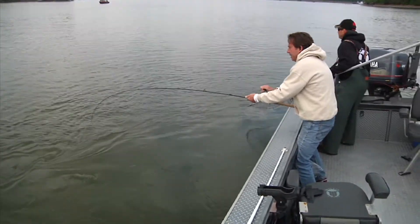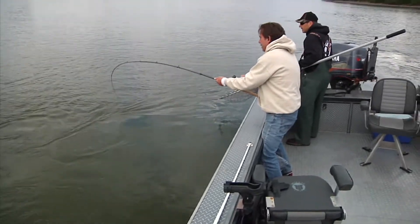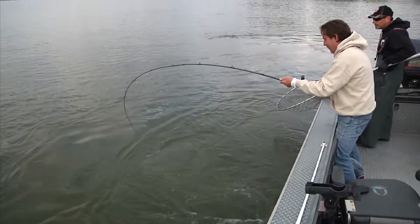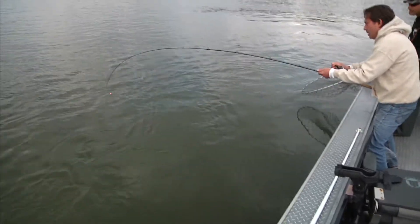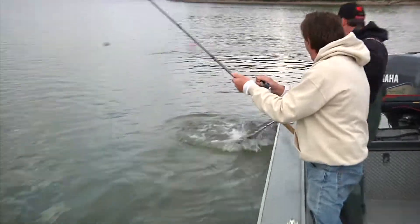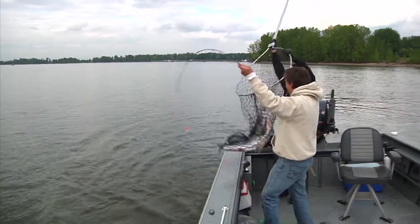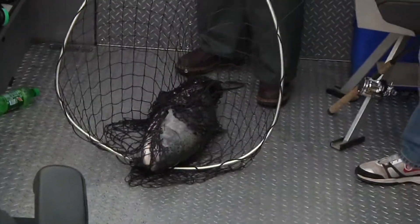Reel down just like that. Reel down, slowly lift up, reel down — here we go, keep him away from the motor. Easy, don't pull too hard — reel down.